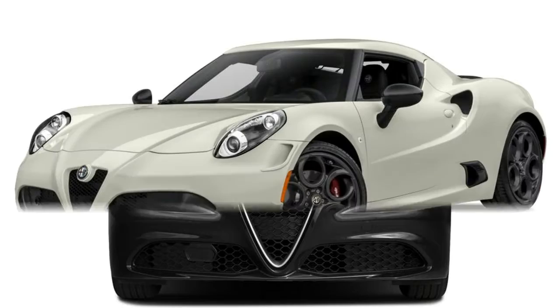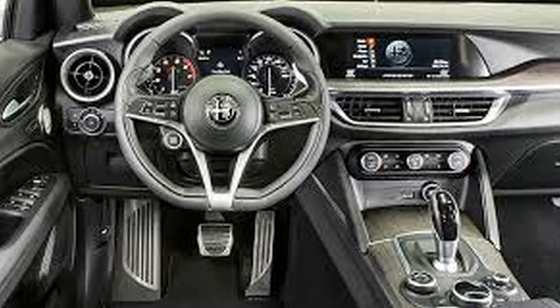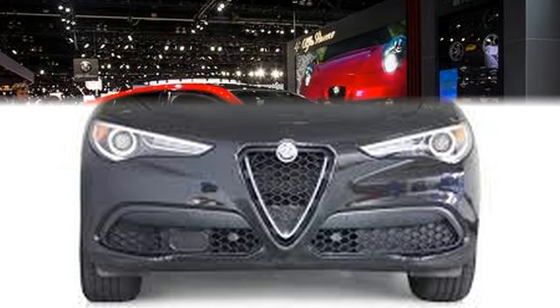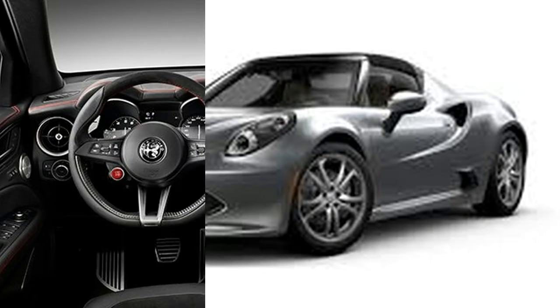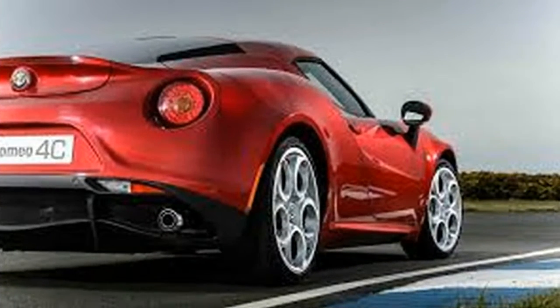Previously, the yellow stitching was only accessible on cars with select exterior colors — yellow and pink. Obviously, hyper-specific color coordination isn't as critical nowadays. To add the $1,500 yellow stitching requires the $2,000 leather upholstery, for an aggregate upcharge of $3,500.